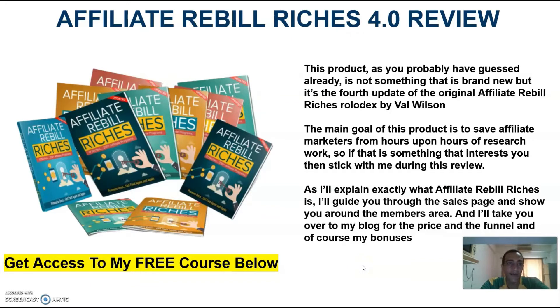Hey guys, Dave here from daveshomcam.com and welcome to my Affiliate Rebill Riches 4.0 review. This product, as you probably have guessed already, is not something that is brand new, but it is the fourth update of the original Affiliate Rebill Riches Rolodex by Val Wilson. The main goal of this product is to save affiliate marketers from hours upon hours of research work, so if that is something that interests you, then stick with me during this review.